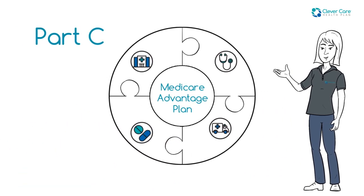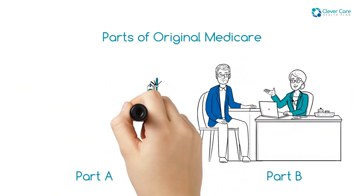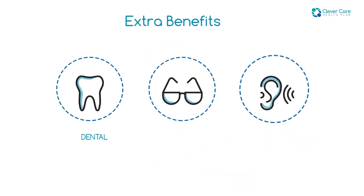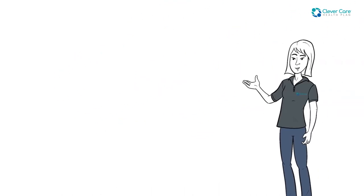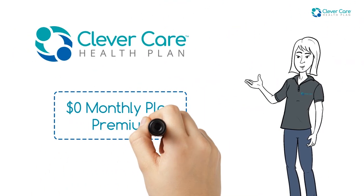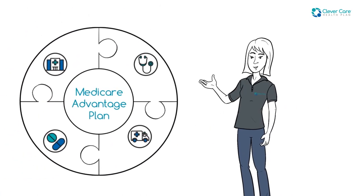Also called Part C, Medicare Advantage plans provide all the benefits of Original Medicare, may include prescription drug coverage, and may offer extra benefits like dental, vision, and hearing. They're offered by private companies like Clever Care, often for a monthly plan premium as low as $0. You can get just one plan to cover everything.